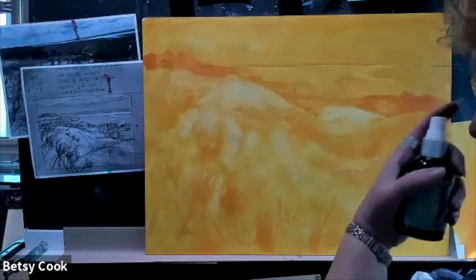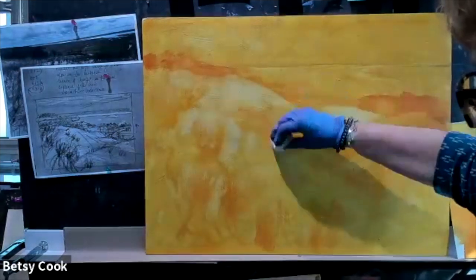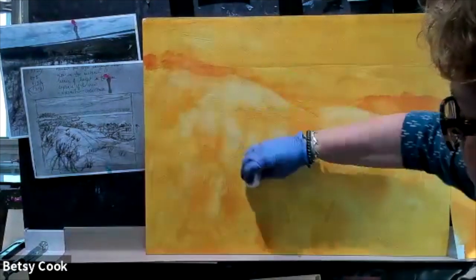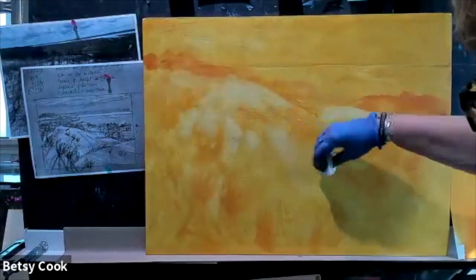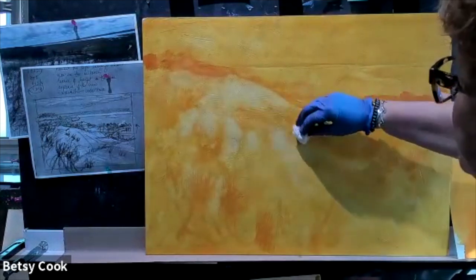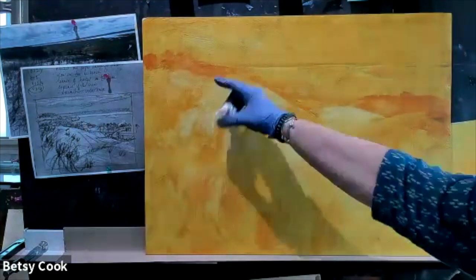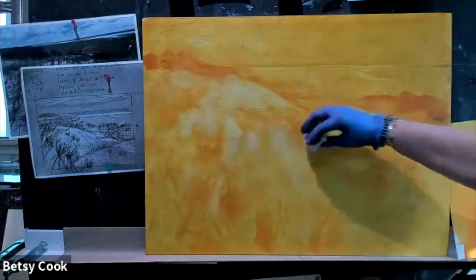That worked out pretty good. The paper towel works out really nicely too - a little softer and I don't have to rub quite as hard. Just experiment. I'm getting just little bits of fiber falling off, but considering this surface is rather rough, that's really not going to make much of a difference. Now I've got this almost like a fanning out, and I want this to fan out a little bit more right here.